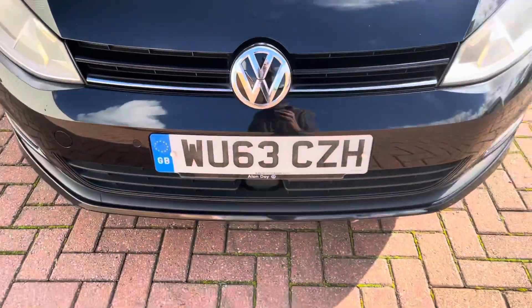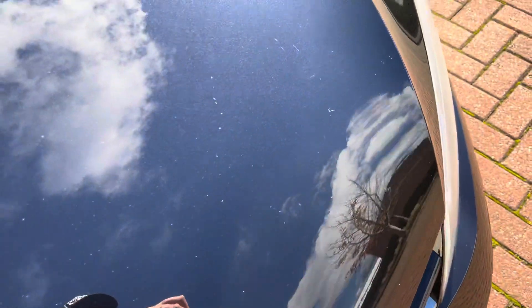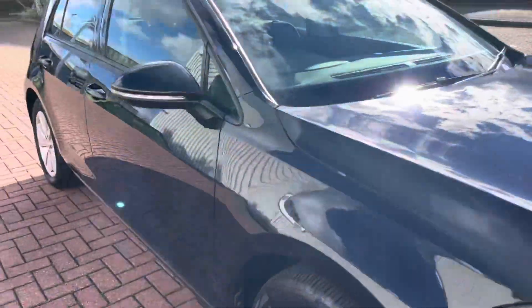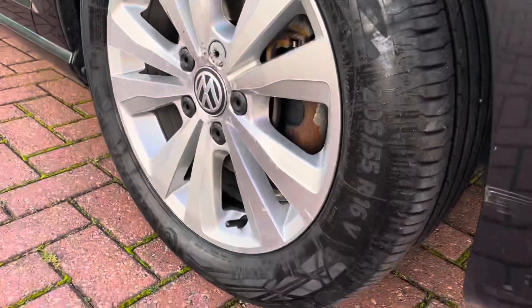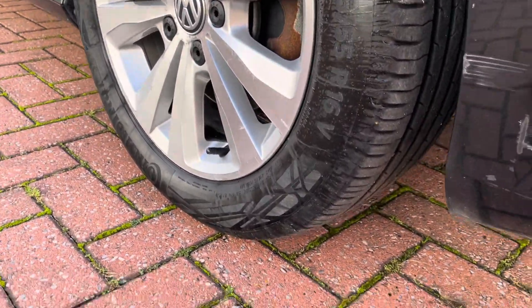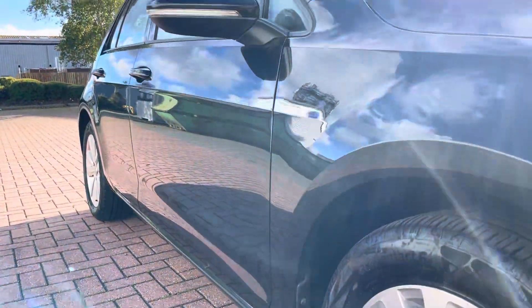There are a couple of stone chips at the front, a couple of dings — I think there's one ding there and one ding there. Nice and clean down the side. Tires are all Continental Contact 6 — we replaced these about a year ago and they've got about five to six mils on them.